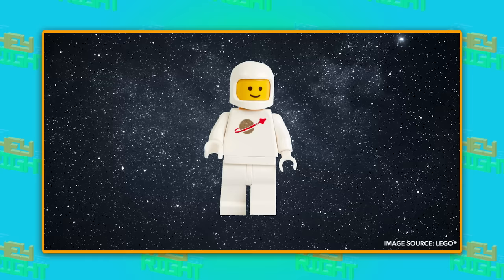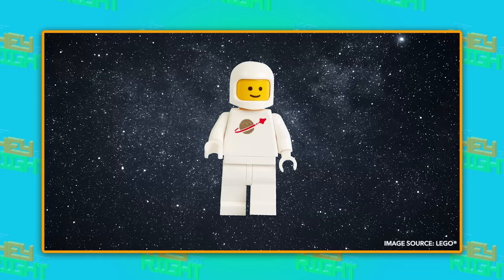The Lego astronaut is now a classic. But other prototypes were blockheads — literally. Houston, we have a problem.